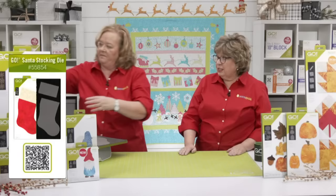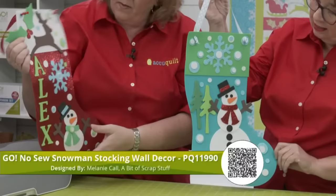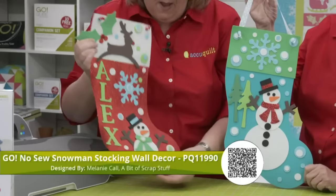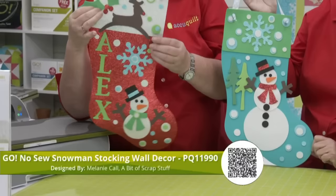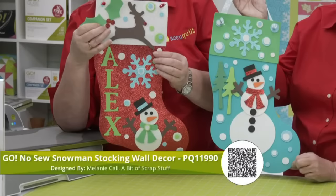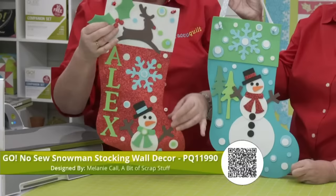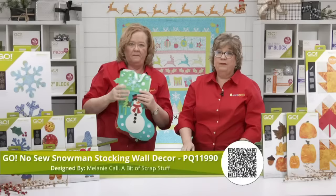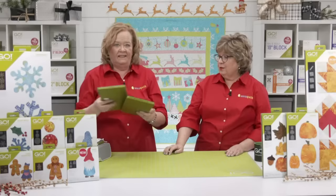Here are some no-sew stockings made by our good friend Melanie Kalt. The first one uses the two-inch alphabet, and look — it uses shiny craft foam. There's a snowman, which we'll show you in a minute, a reindeer, and snowflakes. I love the polka dots all over for the snowflakes — dots for days. These are a great no-sew project for kids or grandkids, even teenagers; 12- and 13-year-olds would love this.